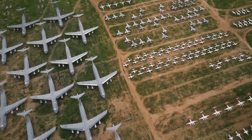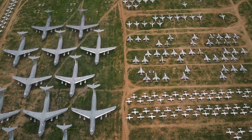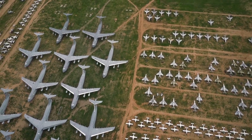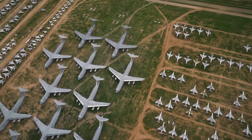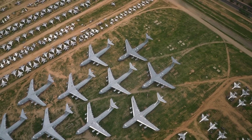The Boneyard is operated by the 309th Aerospace Maintenance and Regeneration Group, also called AMARG. It provides storage and maintenance services to all branches of the U.S. military, as well as civilian agencies of the federal government such as NASA.